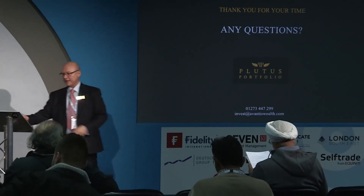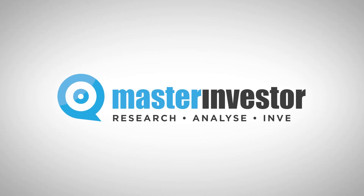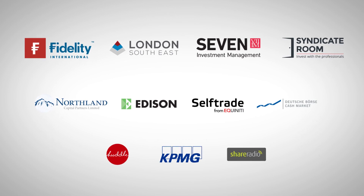Thank you. I'll take your remaining question just outside. Thank you so much for coming, and I hope to speak to you again and meet you all individually. Thank you.